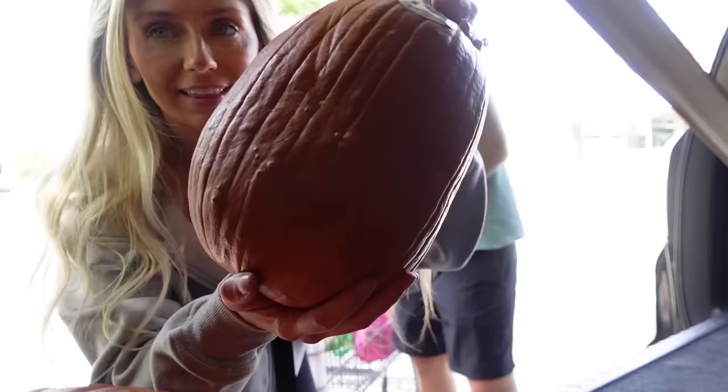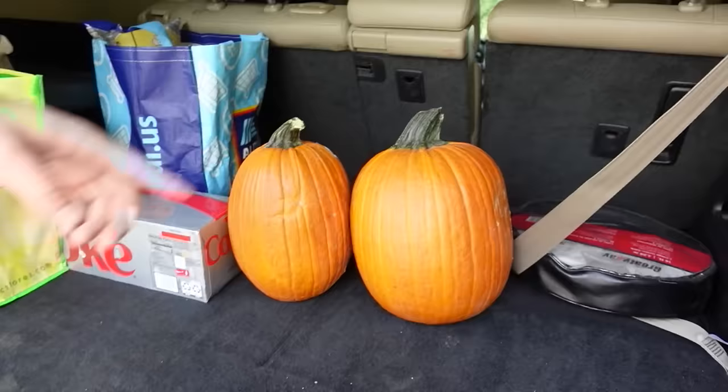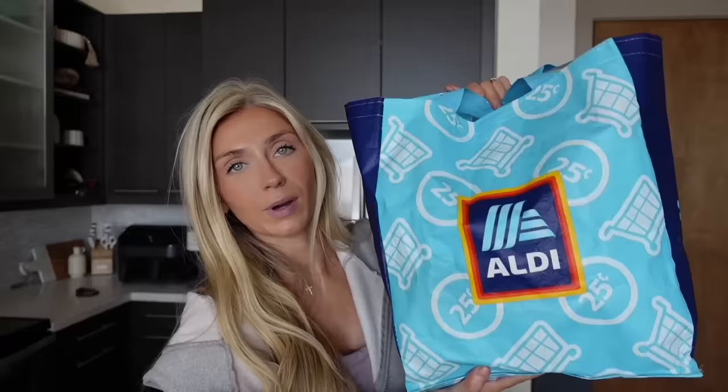You got the quarter? Yes, right here — our Aldi quarter. They had pumpkins for like three dollars so I couldn't resist. I wanted to carve some pumpkins so we got two of them. That'll be fun. One of them is way bigger than the other — I didn't realize that. But they're both nice pumpkins.